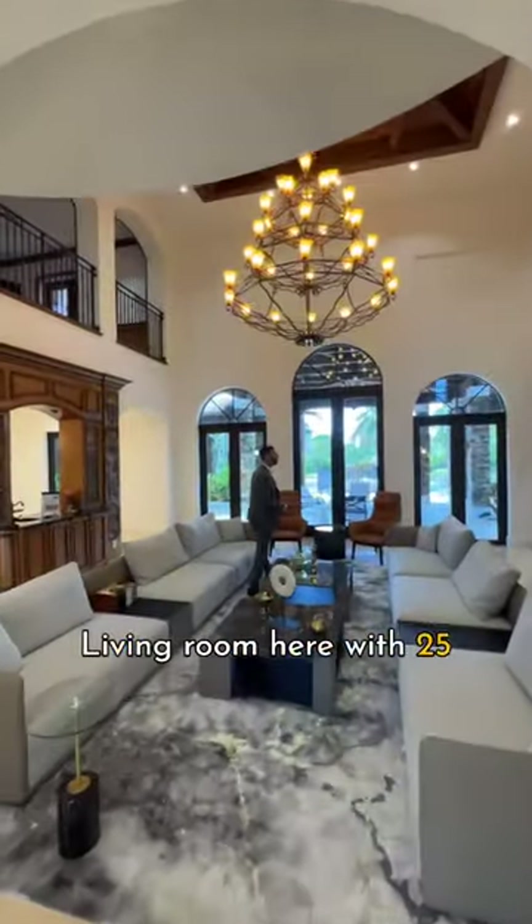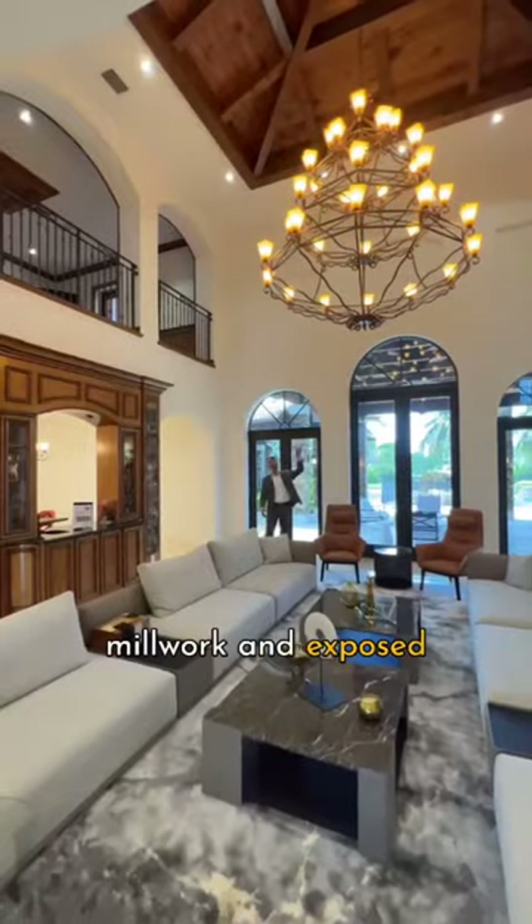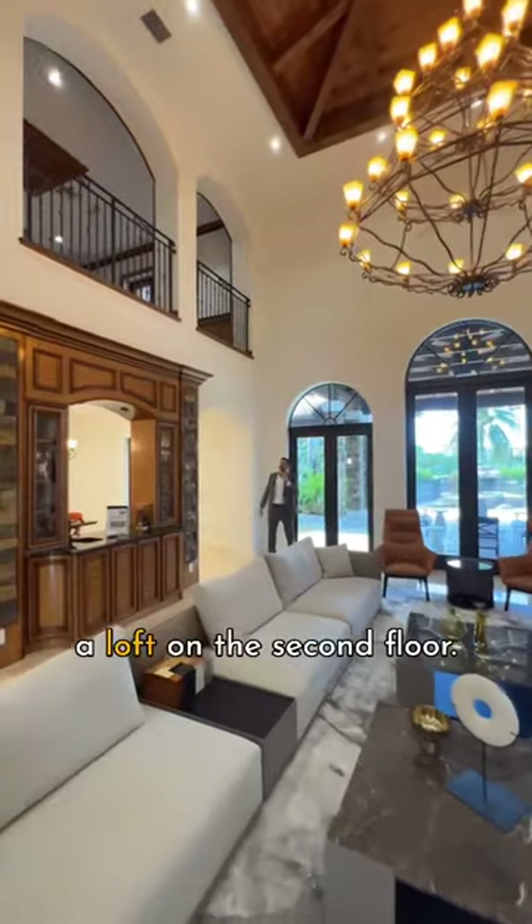Living room here with 25 foot ceilings and custom millwork and exposed beams above, and you have a loft on the second floor.